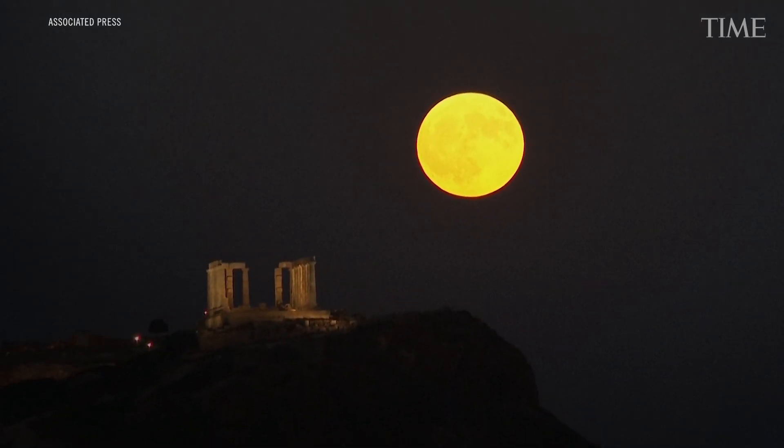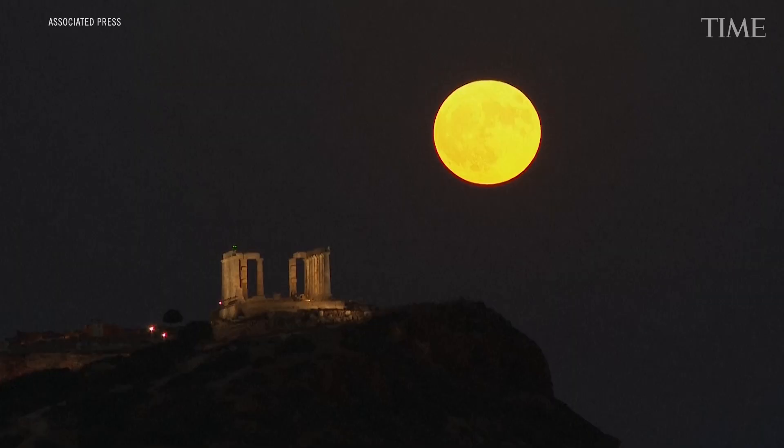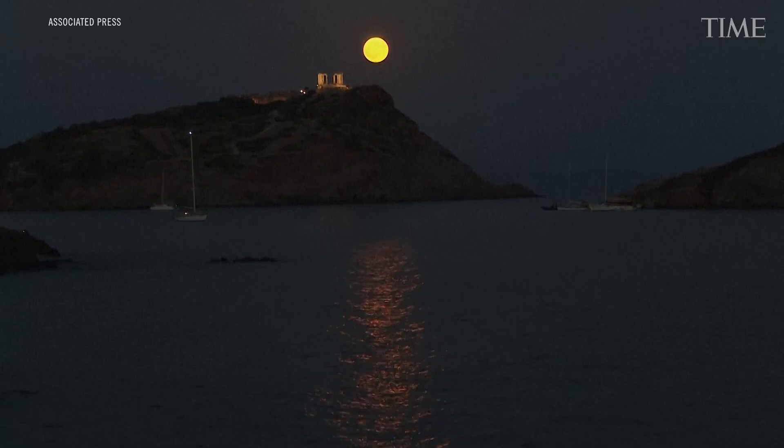A supermoon is really the coinciding of two different celestial events. First, it's when the moon is at its closest to the earth, because as it orbits around us, sometimes it is closer, sometimes it's further away. When that coincides with it being a full moon, that is a supermoon — so it's usually seven percent bigger in the sky and about 15 percent brighter as well.